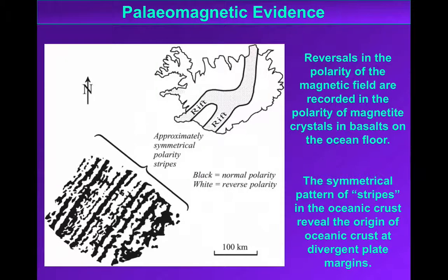The first piece of evidence we find is stripes of different polarity in the oceanic crust. As lavas that erupted at divergent plate margins cool below the Curie temperature, the magnetism that exists at that time is frozen into the rock, and it'll stay preserved in that rock unless the rock is heated above its Curie temperature.